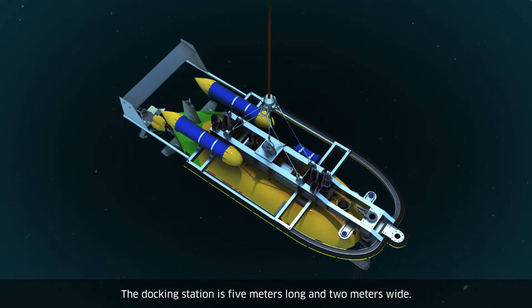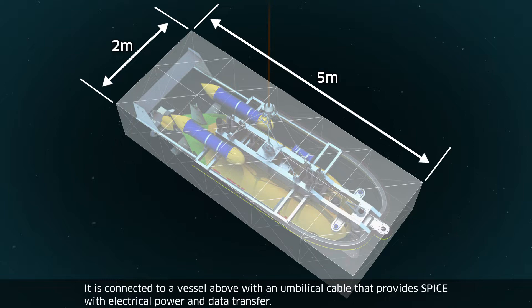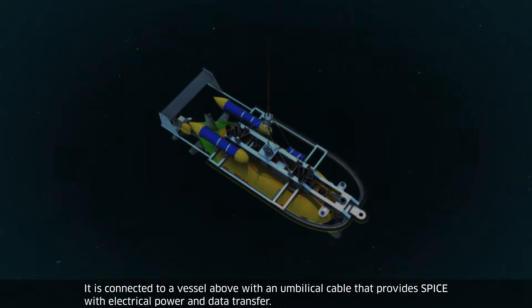The docking station is five meters long and two meters wide. It is connected to a vessel above with an umbilical cable that provides SPICE with electrical power and data transfer.